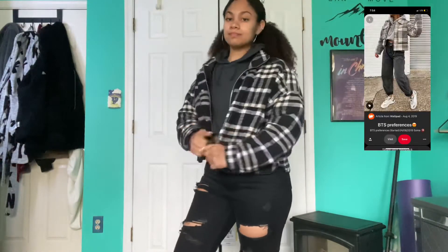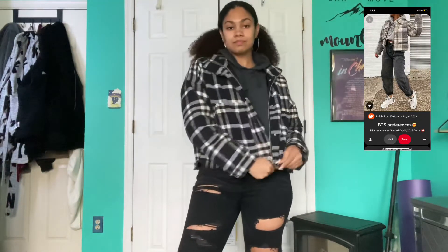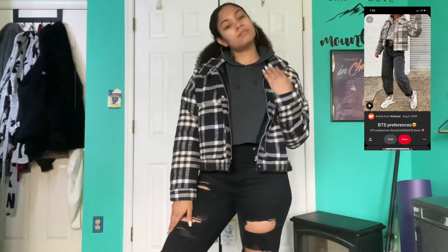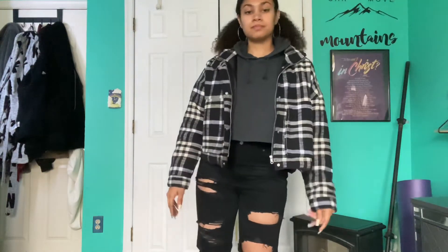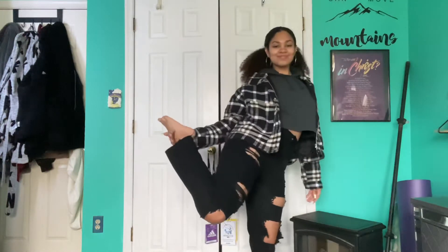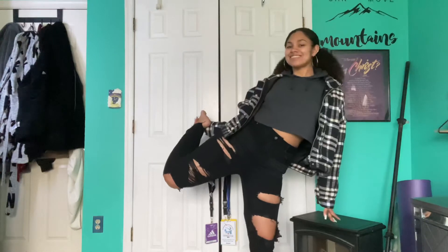I feel like this is one of my top three favorite looks for this try-on haul. The pants are from Nasty Gal, the crop top is from Fashion Nova, and the plaid jacket is from Urban. These pants also come a little bit above my ankle.